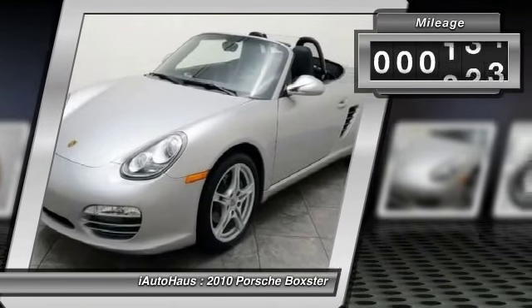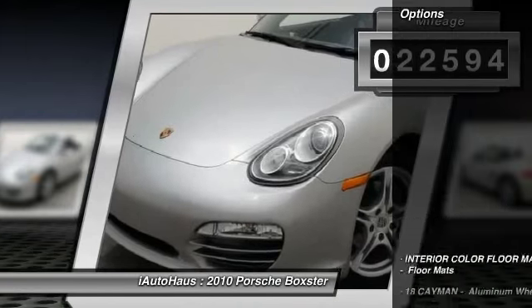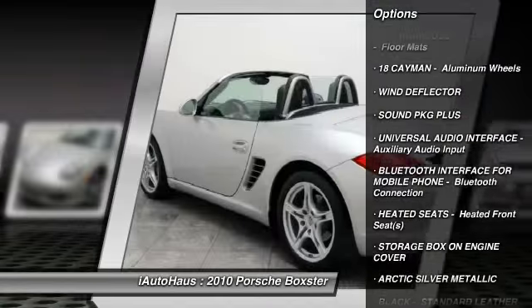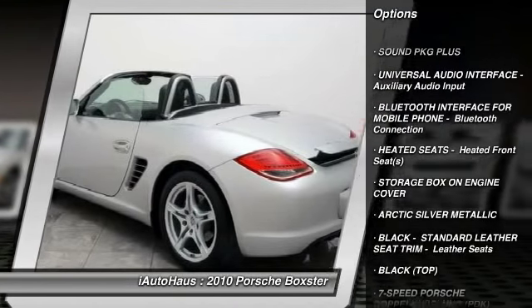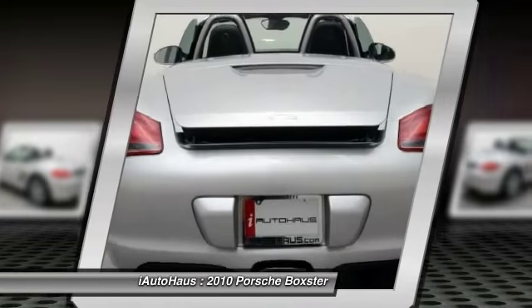This vehicle has less than 25,000 miles. Here are some of this vehicle's great options: traction control, power steering, cruise control, trip computer, fog lamps, alarm, rear wheel drive, tinted glass, tire pressure monitoring system, leather shift knob.